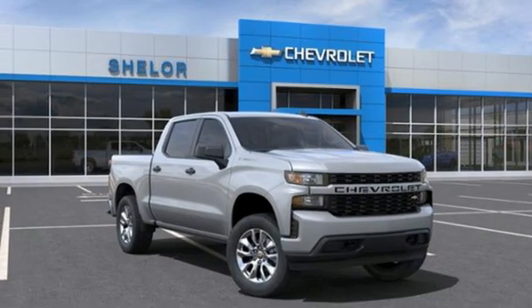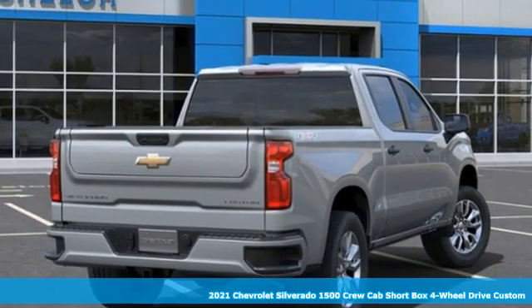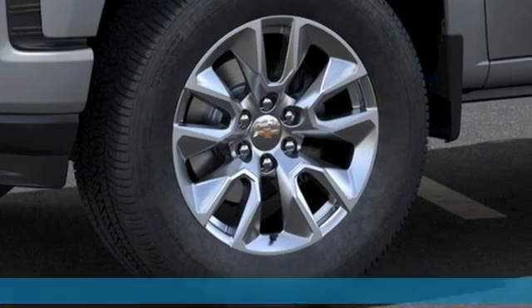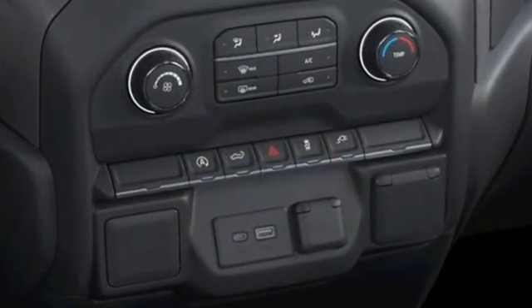Here's a new 2021 Chevrolet Silverado 1500. Built to keep up with the rugged demands of your life, this Silverado 1500 is strong, safe, and comfortable. It's equipped for all your driving needs and wants.